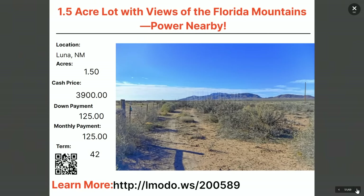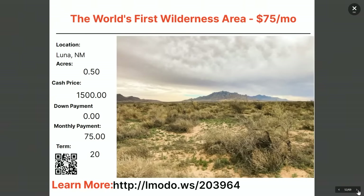Also in Luna — a 1.15-acre property with power nearby. Asking price $3,900 with $125 down and $125 a month for 42 months. Learn more at elmoto.ws/20589. Another half-acre property — zero down, $75 a month for 20 months for $1,500 total. Learn more at elmoto.ws/203964.